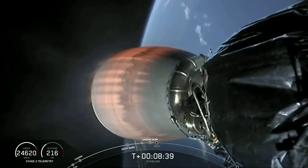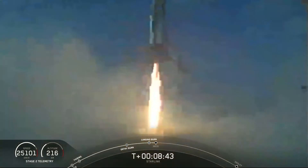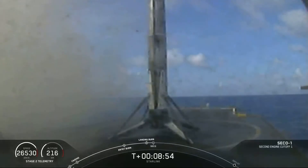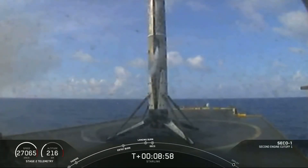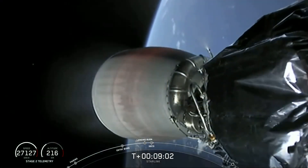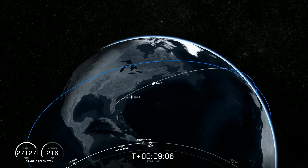Stage one landing leg deploy. Visual confirmation — stage one landing confirmed. This booster has landed for a second time. There we see a live shot from our drone ship, Of Course I Still Love You, in the Atlantic Ocean. We can hear the clapping and celebration from our first-shift technicians here in the building.